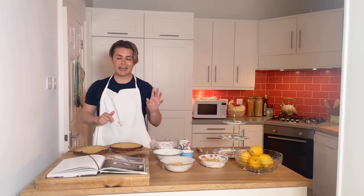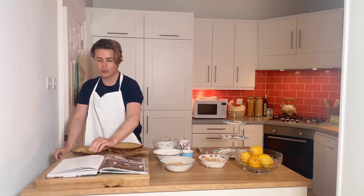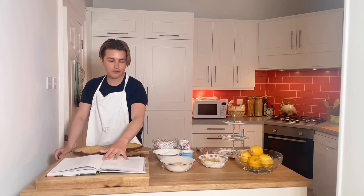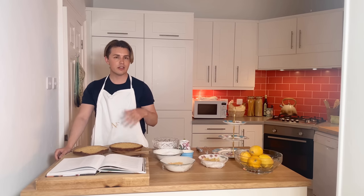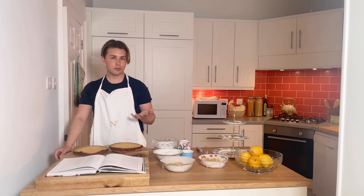Candying the peel is quite a long process — I've never done it before, but I've read here in the recipe that it takes quite a long time. You have to boil it with sugar about three times and then bake it. So that is what we're going to do. And that is it — it should be nice and delicious.